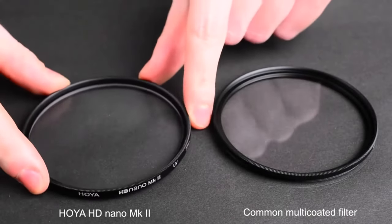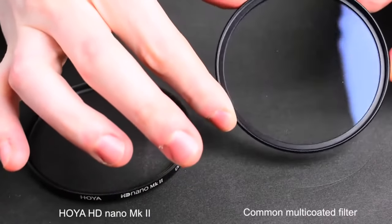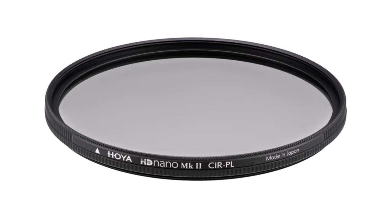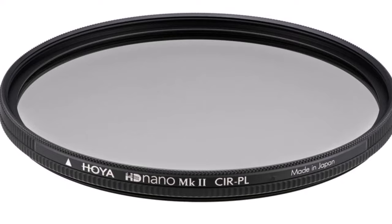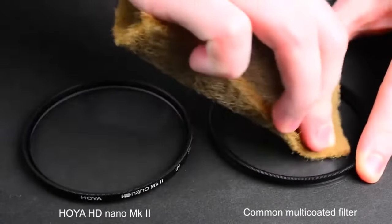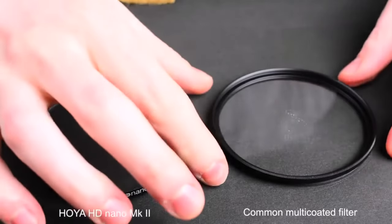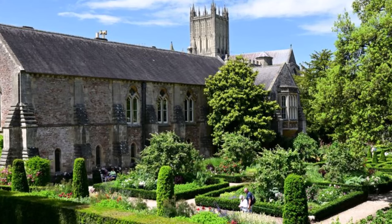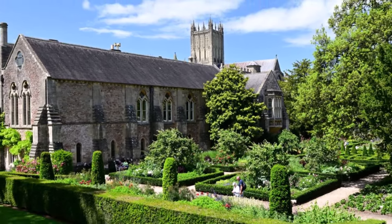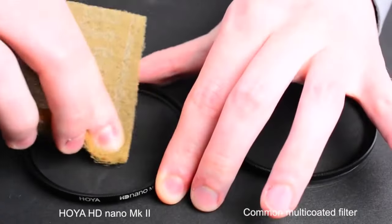What truly sets the Hoya HD Nano MK2 apart is its impressive 25% increase in light transmission, equivalent to approximately half an f-stop. This enhanced light transmission is not only advantageous for DSLR optical viewfinders but also invaluable for maintaining fast shutter speeds in challenging low-light conditions, ensuring sharp and vibrant images.